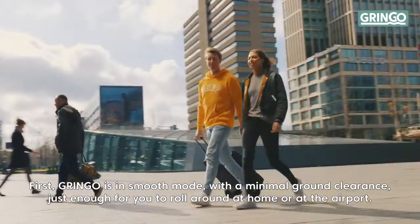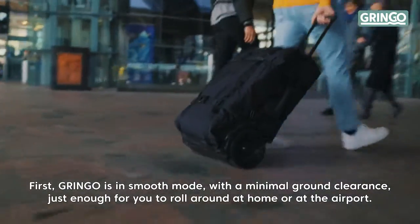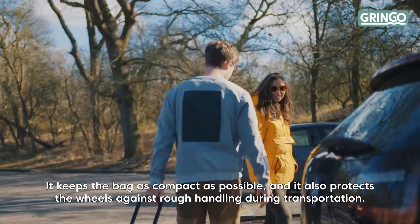First, Gringo is in smooth mode, with a minimal ground clearance — just enough for you to roll around at home or at the airport. It keeps the bag as compact as possible, and it also protects the wheels against rough handling during transportation.